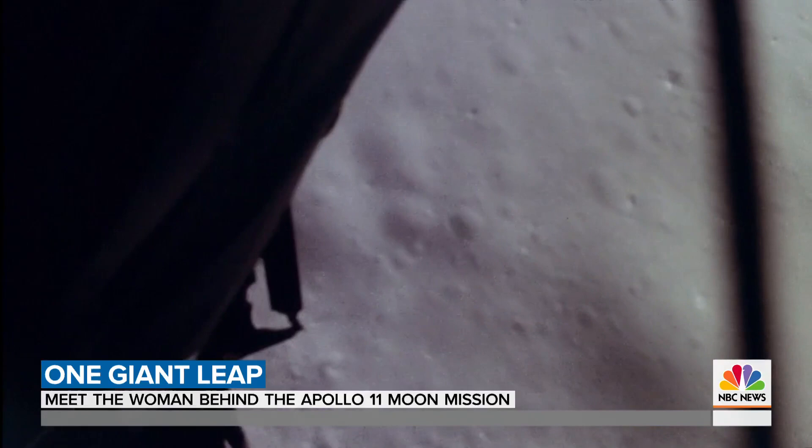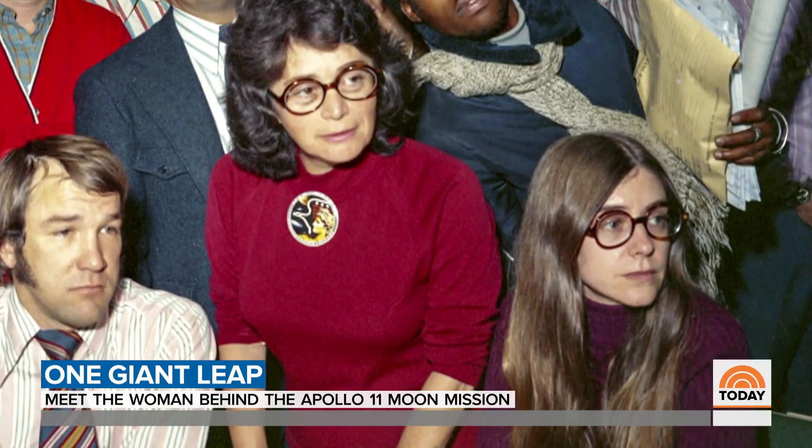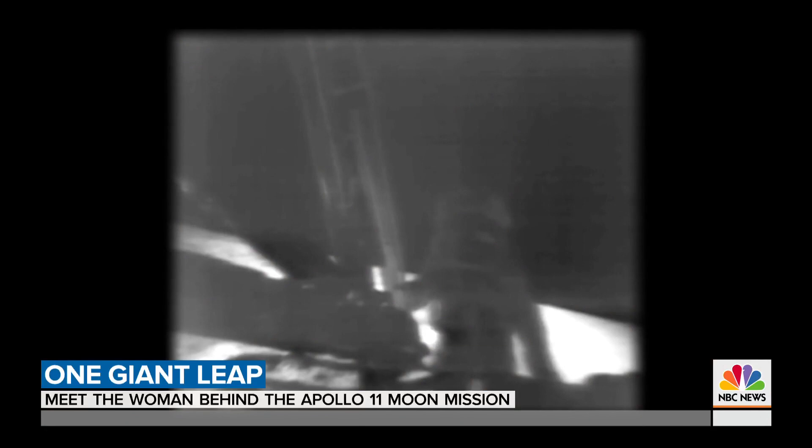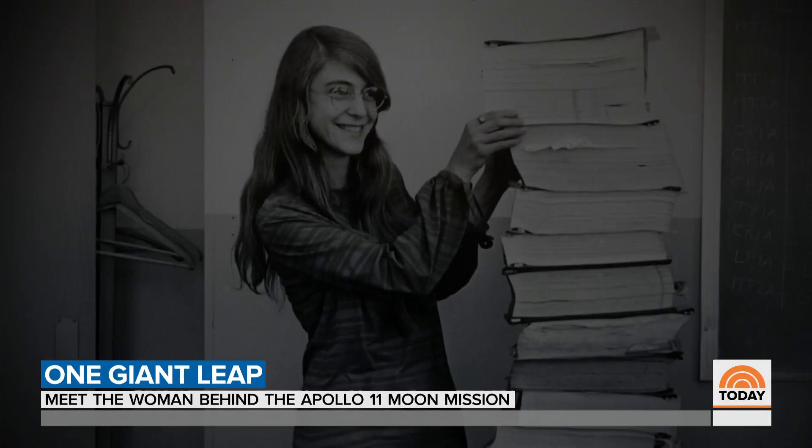"Tranquility Base here. The Eagle has landed." Neil Armstrong steps out of the module and steps foot on the lunar surface. "Not only was it that the astronauts were the first people on the moon — 'That's one small step for man' — but it was like our software was the first software to run on the moon. One giant leap for mankind." "I just felt fortunate."